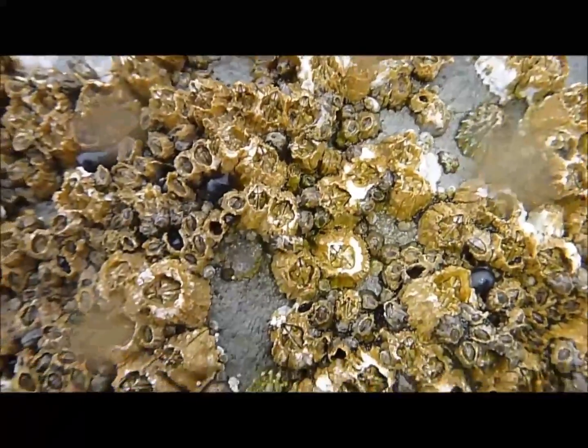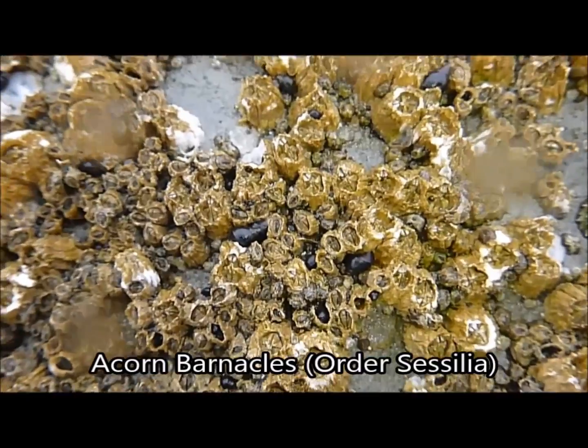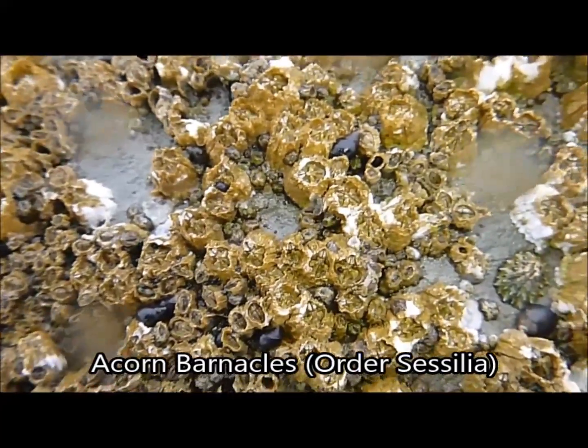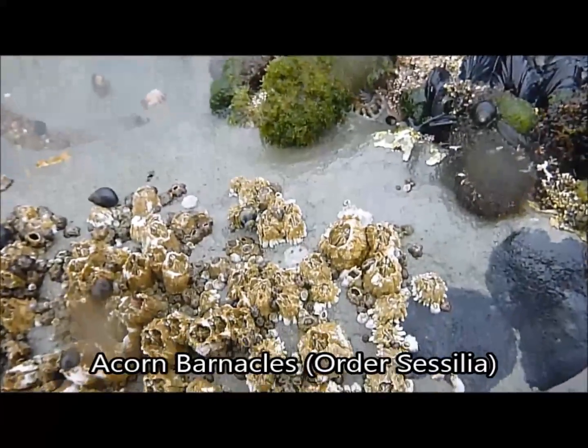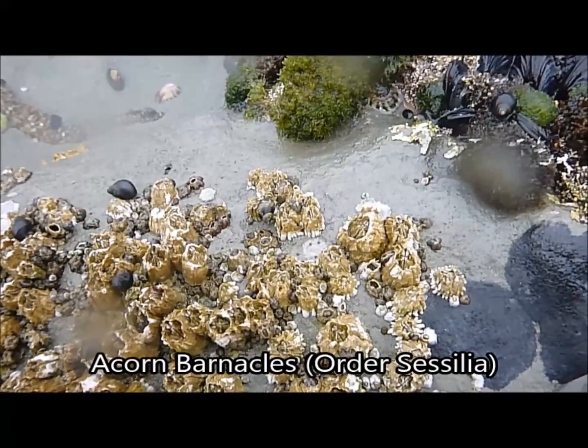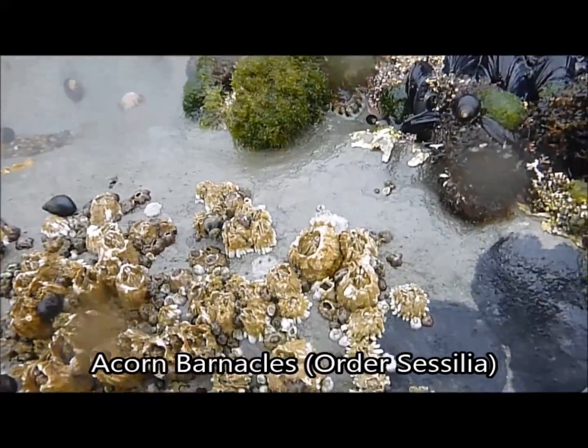Barnacles come in several different forms. The most common type is classified under the order Sessilia, commonly known as the acorn barnacles. They are usually round-shaped with their shells directly cemented to the surface of rocks, ships, docks, and other organisms such as mussels, whales, and crabs.